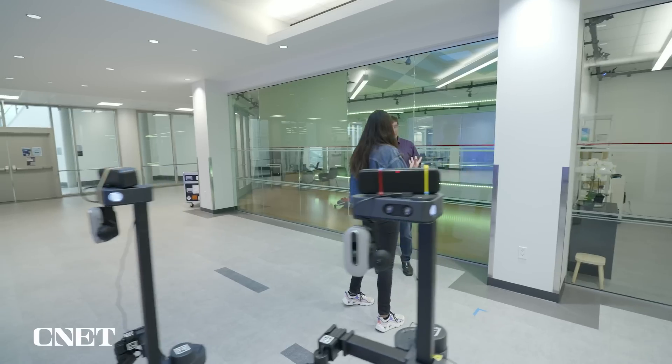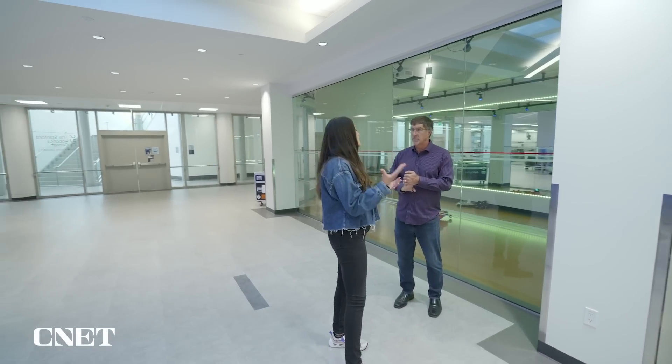A lot of people think robotics is about task-oriented robots — replacing humans, taking jobs. But this is not about replacing all humans so they don't have to work. It's actually about where we don't have enough people to do jobs, where we don't have enough people to take care of the next generation of aging. It's about solving the next generation of problems — advancing robotics so that we can do with robots what you couldn't do before.